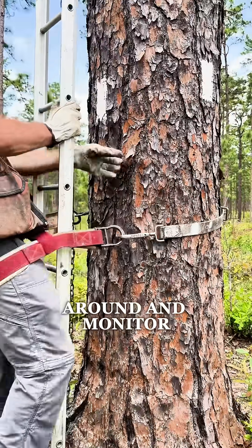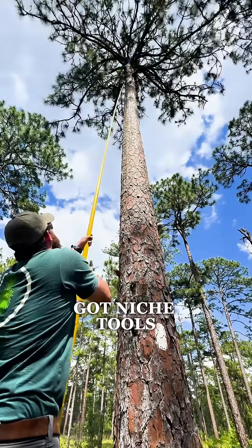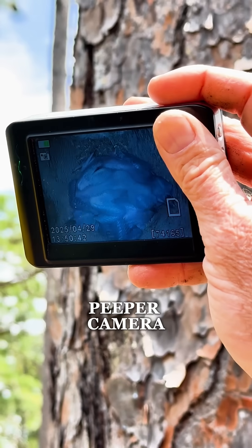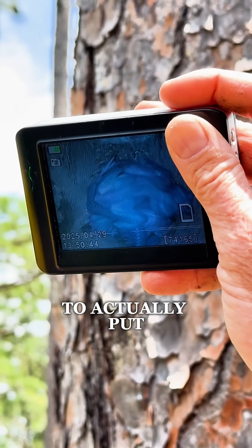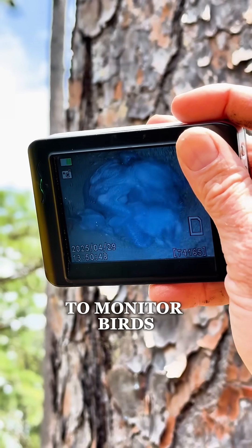To go around and monitor these clusters and these cavities, we've got niche tools that we use. The first of which is what we call our peeper camera. That allows us to actually put this camera inside of the cavity and be able to monitor birds that way.